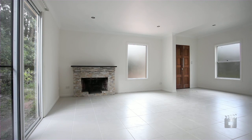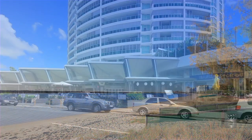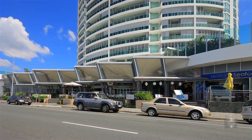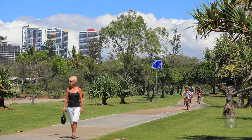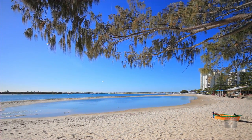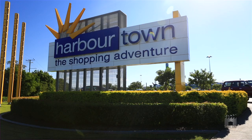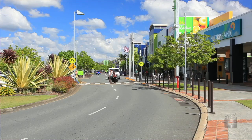The property is truly in the ideal location, being a stone's throw from the Broadwater and all its wonderful facilities, which include restaurants, cafes, playgrounds with picnic shelters and barbecues, swimming facilities, and for the sporty person, there's kilometres worth of paved running and bike paths. For all you keen shoppers out there, there's Harbour Town Shopping Centre, only 2.3 kilometres away.